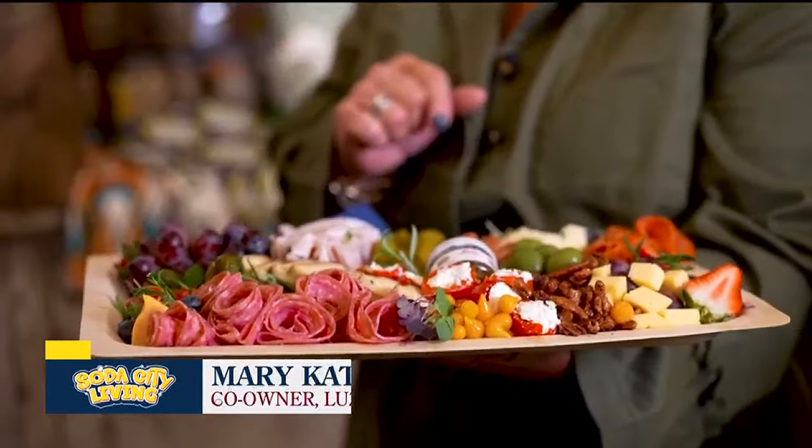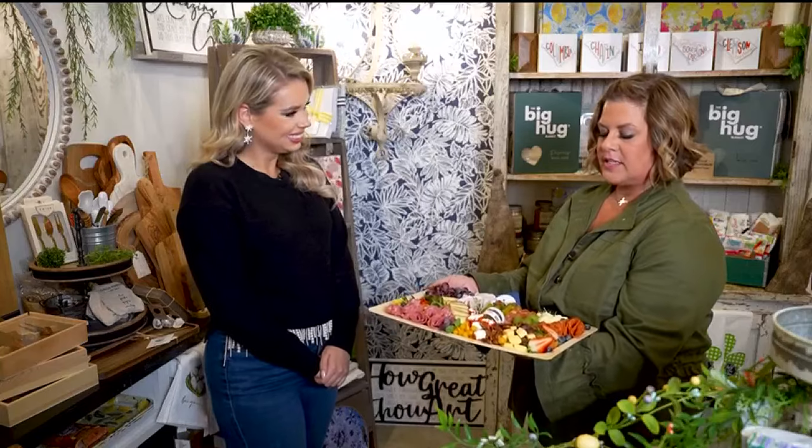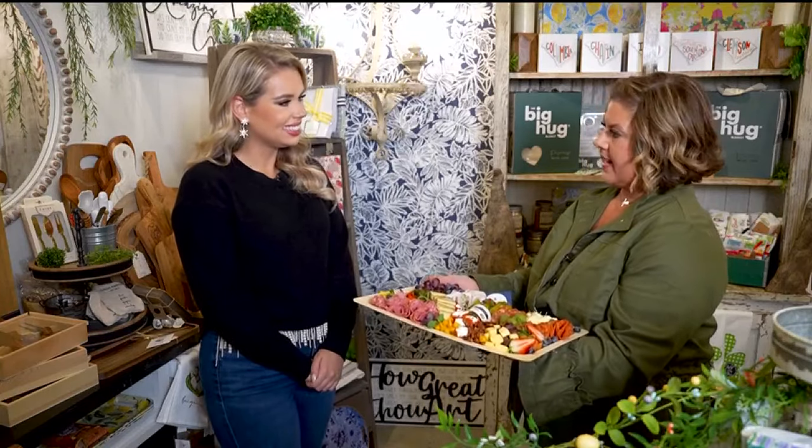Thanks for having us. Thanks for being here. So, charcuterie boards — it sounds like it might be kind of random, but it's actually the reason that this whole thing came about. So when Thomas and I were dating, this is what we had for dinner, and we started taking them to events with our friends, and they suggested that we go into business doing these. And we added in the po-boys and the art and the gift shop and everything else, so it just kind of all came together.